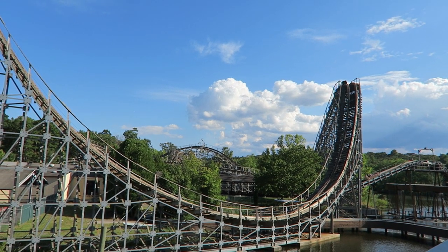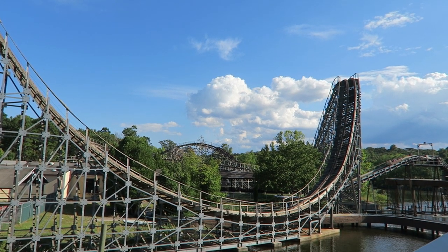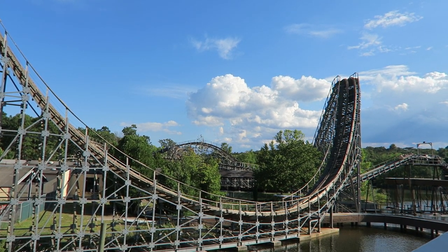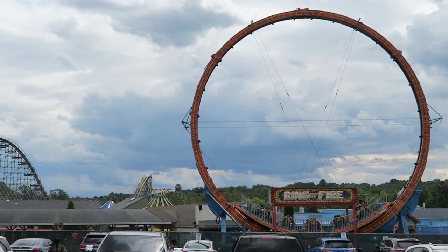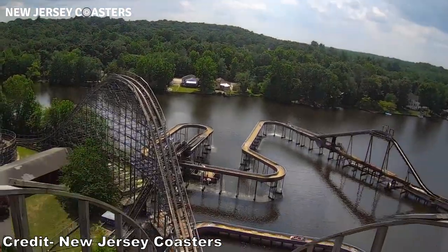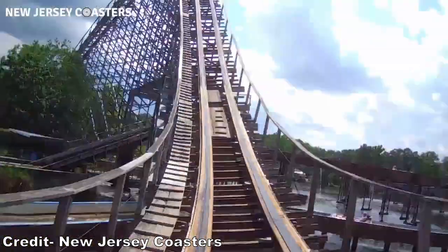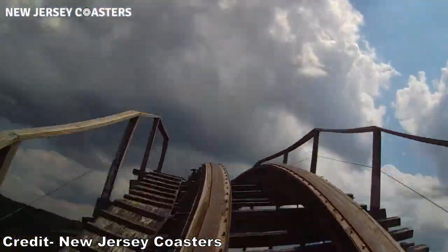Tsunami would be a hybrid coaster — it had wood track but a steel support structure. The ride forever changed Clementine's skyline. The coaster looks massive at the end of the park's midway and the first few drops run along the lake. The ride stands 110 feet or 34 meters tall, which would make it the tallest wood coaster ever built by S&S.